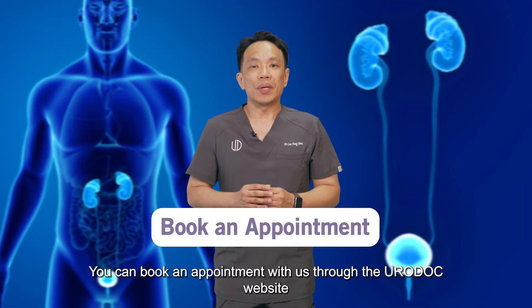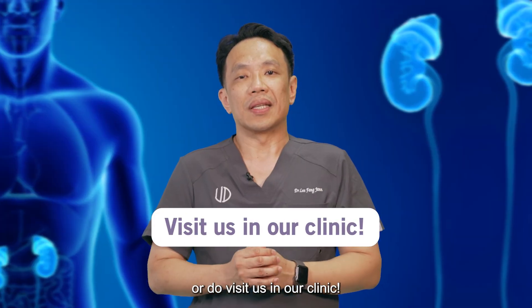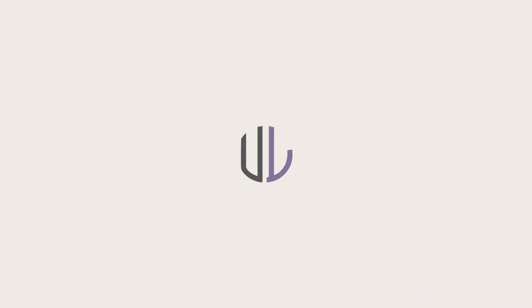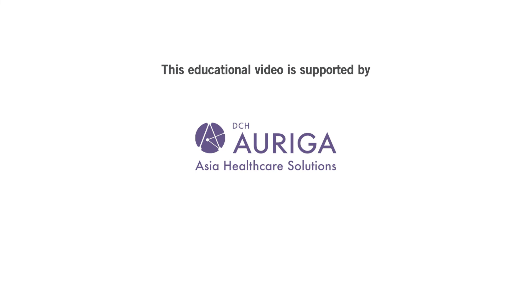You can book an appointment with us through the urologist website to consult us, or do visit us in our clinic.